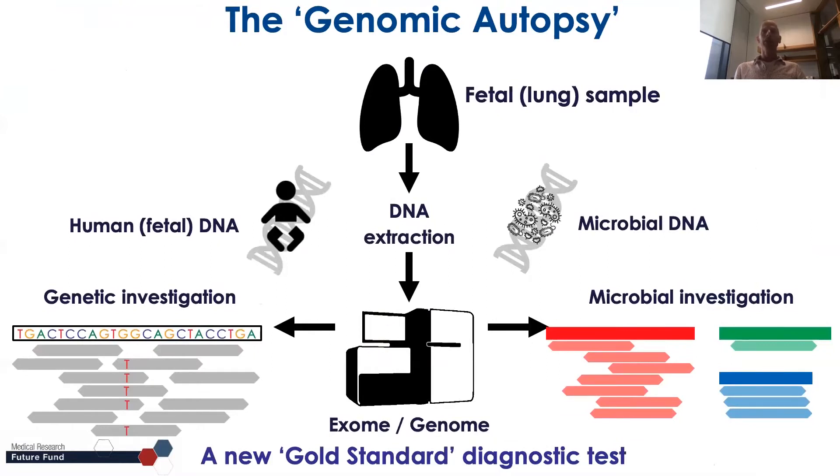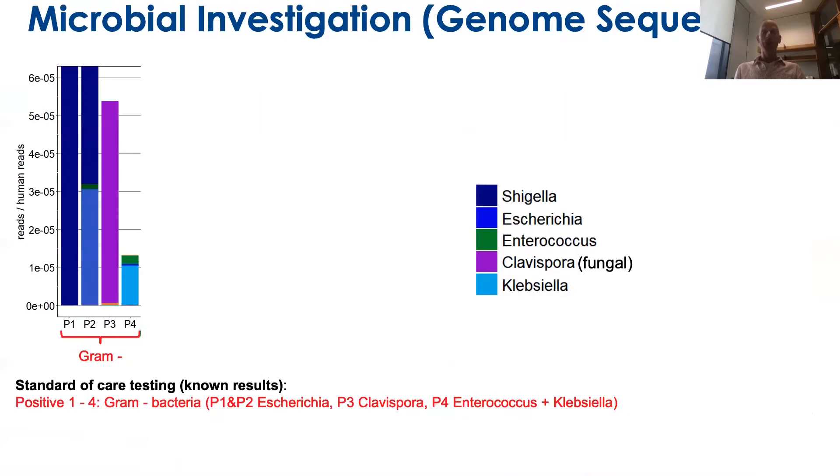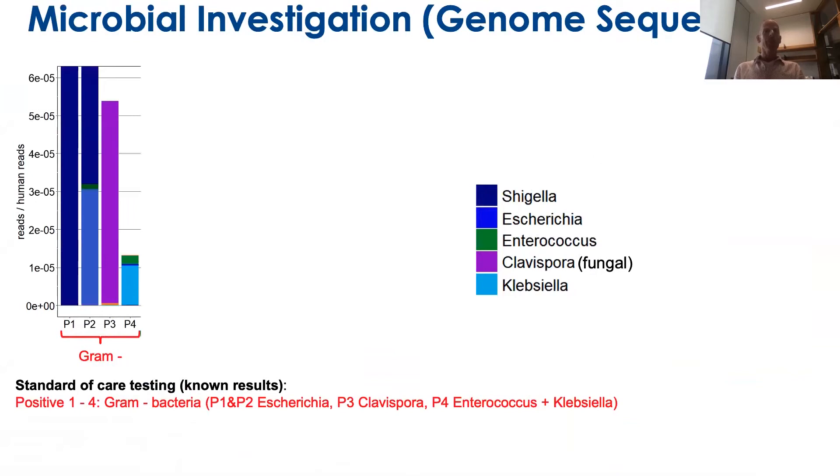Next to the genetic work, we can look at microbial work when we do genome sequencing. From genome sequencing we can map reads that don't map to the human genome to the microbial genome, and that's how we can detect possible bacteria, viruses, and fungi. As a pilot, we looked at known cases from microbiology in which the baby died from a perinatal infection, and we were able to identify all gram-negative bacteria.